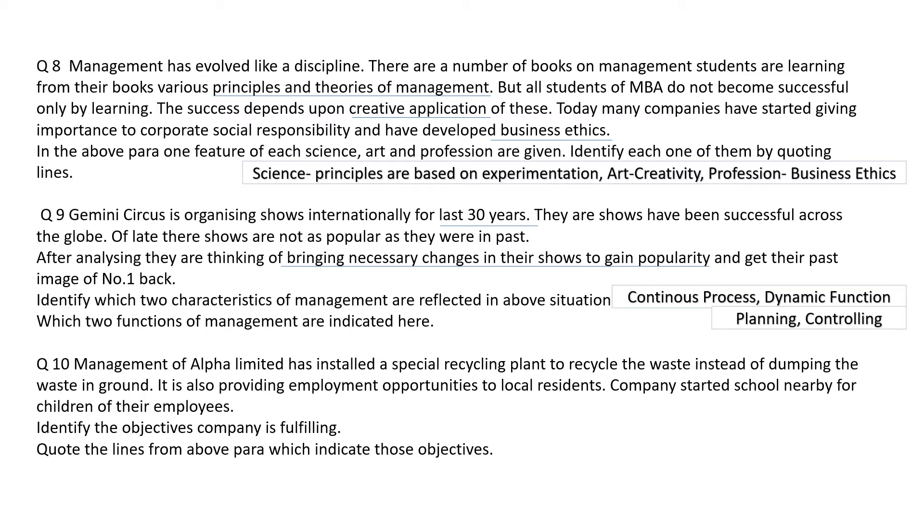Question number ten. Management of Alpha Limited installed a special recycling plant to recycle waste instead of dumping it in the ground. It is also providing employment opportunities to local residents. The company started a school nearby for the children of their employees. The objectives being fulfilled are social objectives and personal objectives. The recycling plant and providing employment to local residents are social objectives. Starting the school for employees' children is a personal objective.